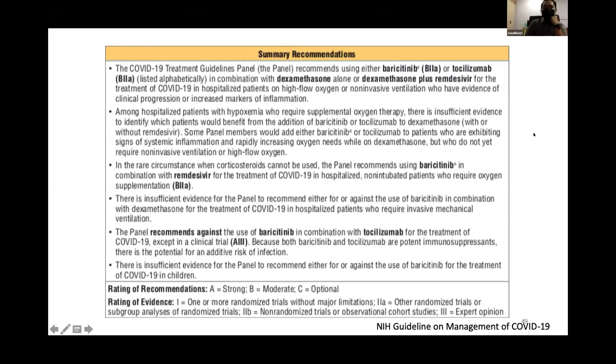The NIH guideline for management of COVID-19 recommends using either baricitinib or tocilizumab in combination with dexamethasone, with or without remdesivir, for patients on high-flow oxygen or non-invasive mechanical ventilation.